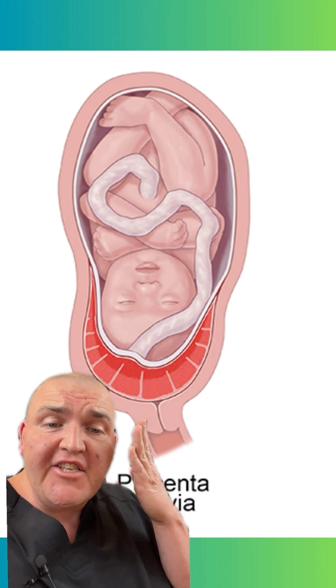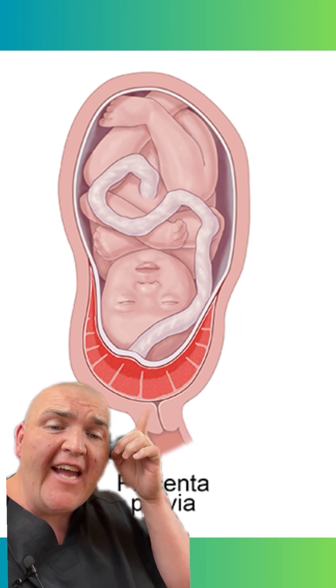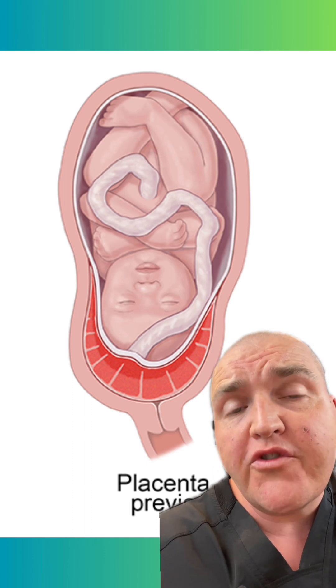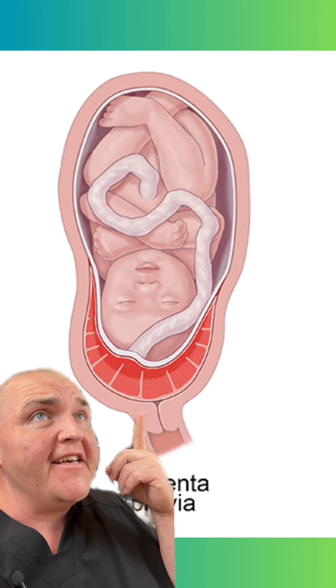This comes in stages. What you're seeing here is the most severe form. Sometimes it's just at the edge or kind of partially over this opening. And when it's close or just partially obstructing it, as the uterus grows, it can actually become a non-issue. However, if it stays like this, it makes that dramatic exit a lot more dramatic.